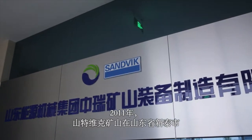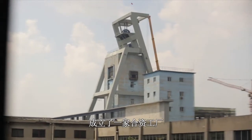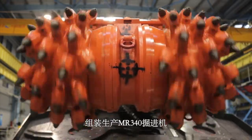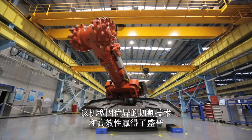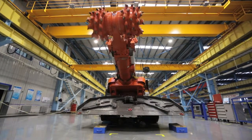In 2011, Sandvik Mining established a joint venture named Xiongri Mining in Xingtai, Shandong Province to assemble the MR340 Roadheader, a machine with an established reputation for productivity and extreme cutting performance.